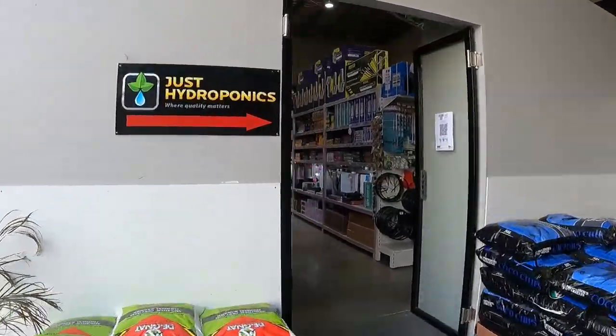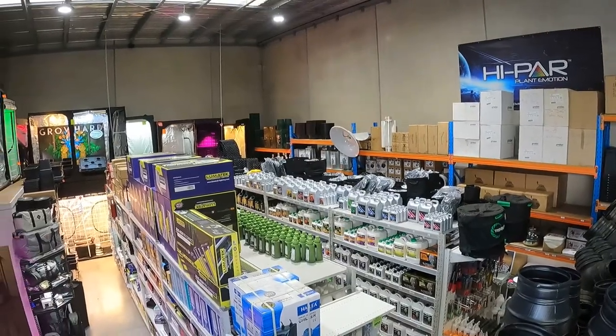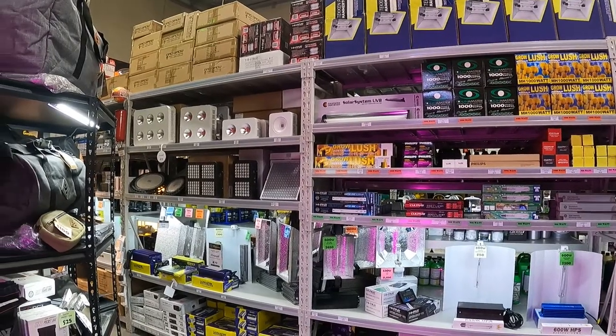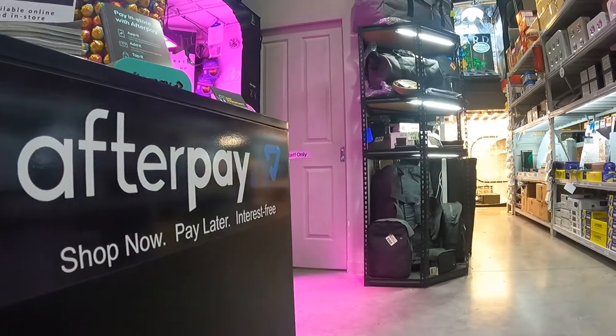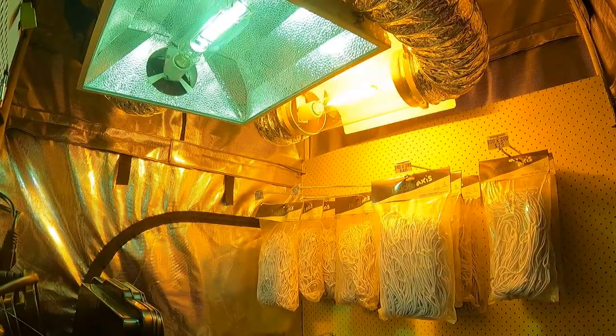Stocking hundreds of sizes and types of nutrients and additives, amongst a high range of everything from lights to tents and everything in between. You are guaranteed to find what you need, whether shopping in store or placing a click and collect order through our online store. There are multiple ways to pay, such as Afterpay and Zip Pay, making those large investments a smaller worry.